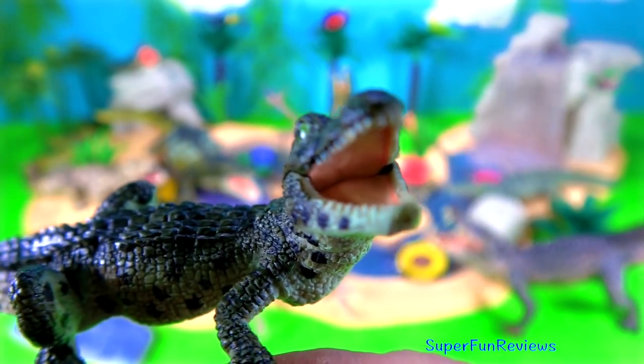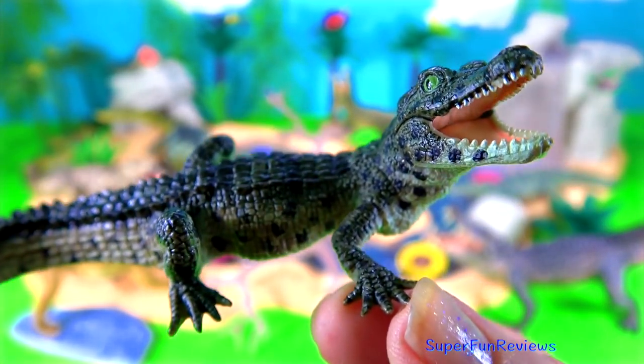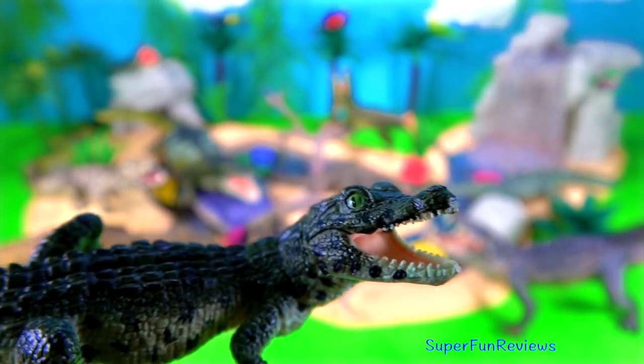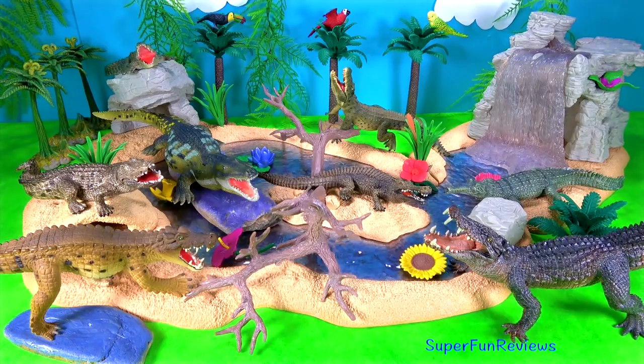A baby crocodile. Baby crocodiles hatch from eggs. Nests are built on the water's edge from sand, mud and weeds and are just really shallow holes. These nests are only a few inches high. A crocodile egg is about the size of a goose egg.